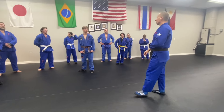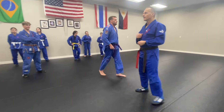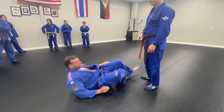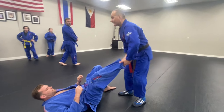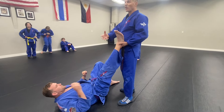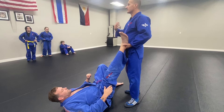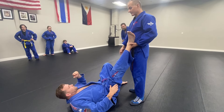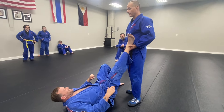Triangle choke. So Brent is going to be here on the ground, and the first magical thing you should know about the triangle is the length of the leg counts. If you're short, particularly short and thick in the leg, it's really hard to get the triangle choke because you've got to get around somebody else's shoulders and neck. Brent's gifted with like 400 inches of leg, so he's going to be able to do this easily.